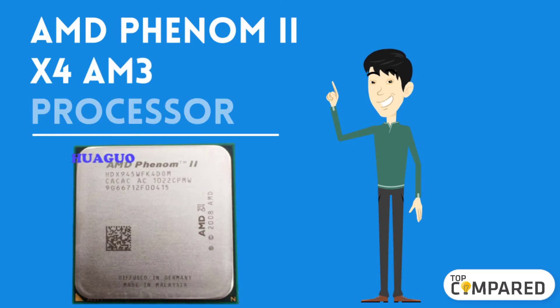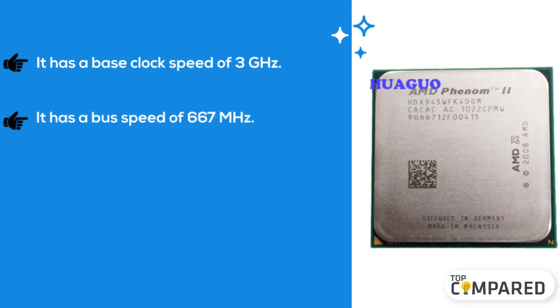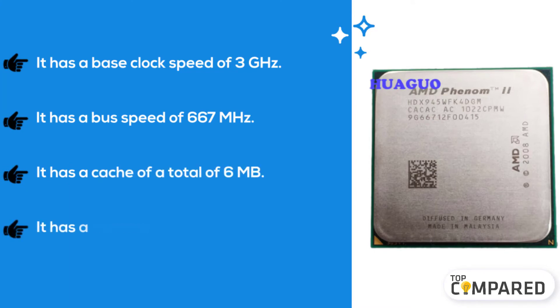The second product we have is the AMD Phenom 2 X4 AM3 processor. It has a base clock speed of 3 gigahertz, a bus speed of 667 megahertz, a total cache of 6 megabytes, and a thermal design power of 95 watts.